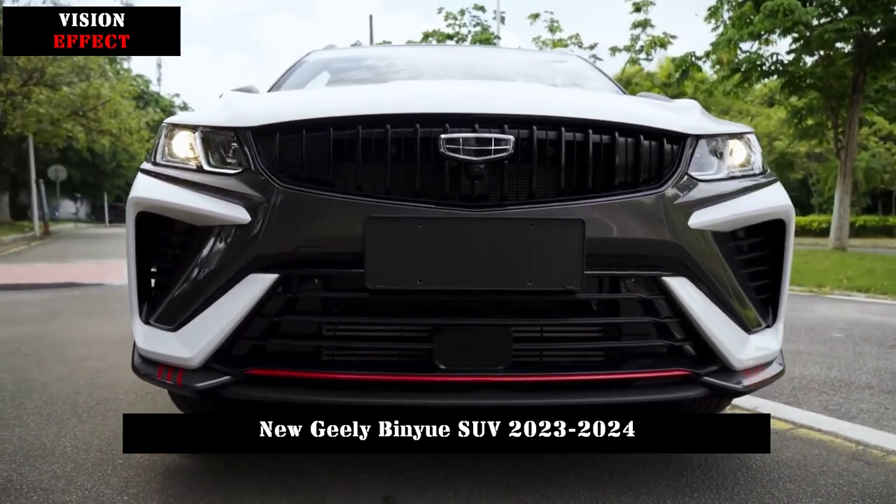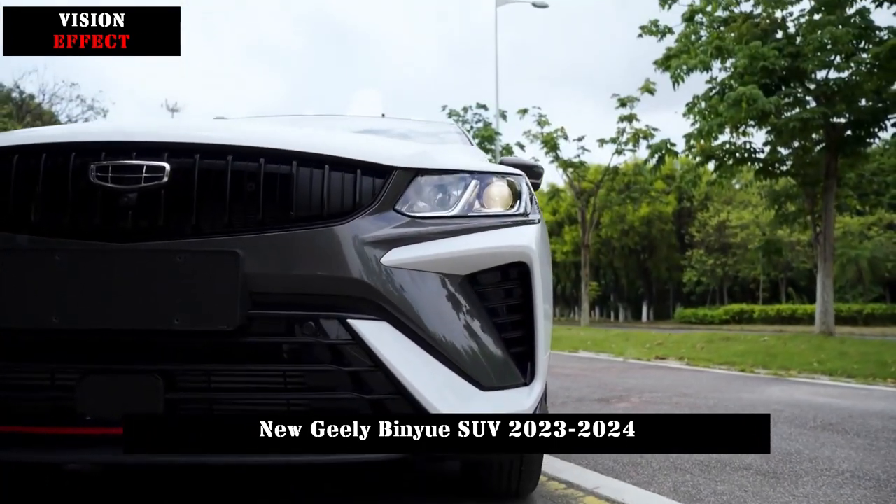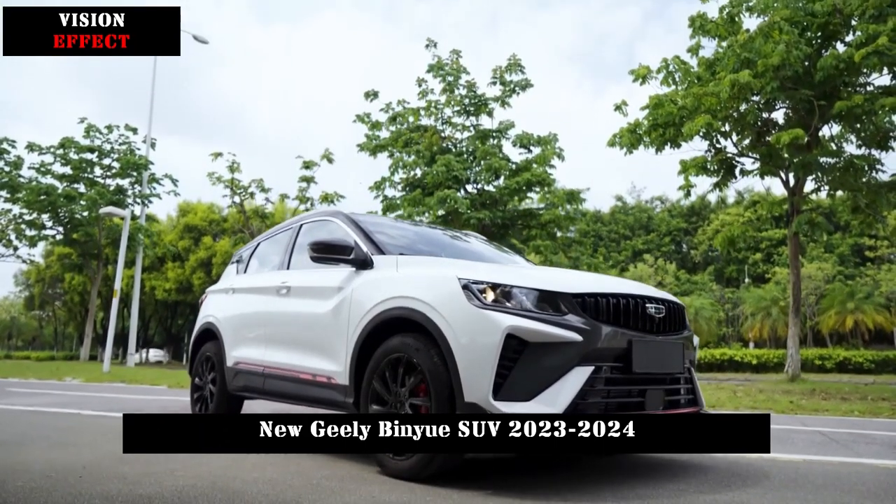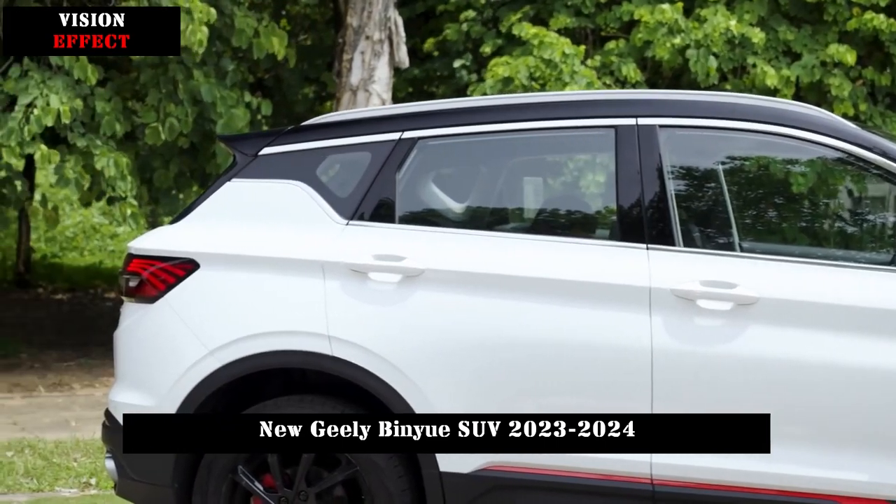In addition, the controllable electric sunroof opens a field of vision of more than 0.8 square meters on the roof, and the lighting effect of the whole vehicle is enhanced.